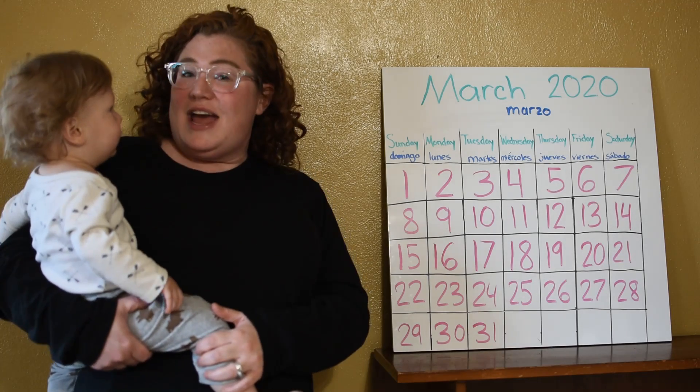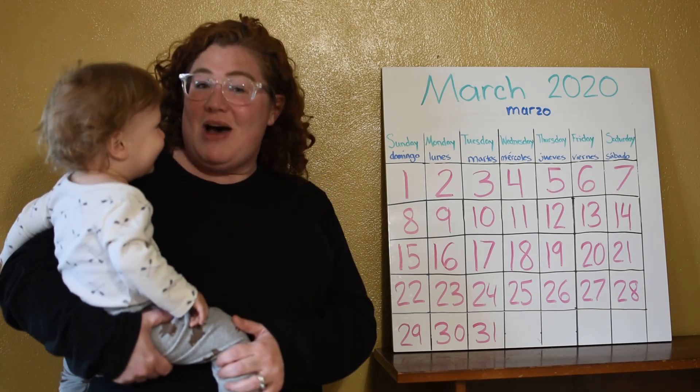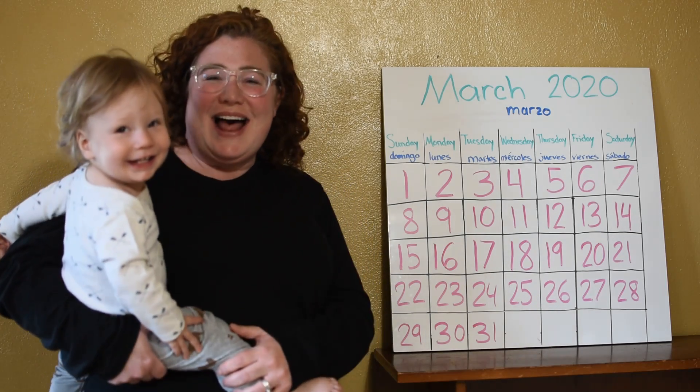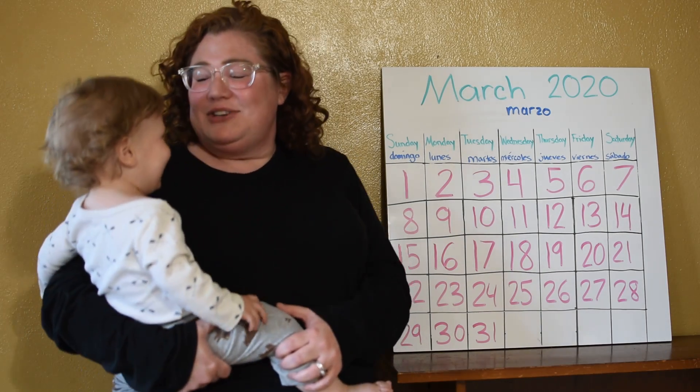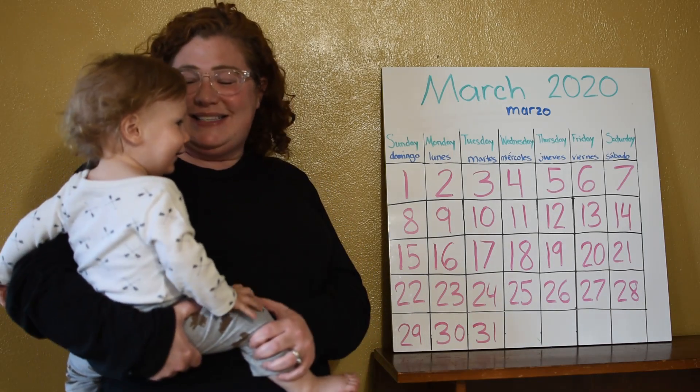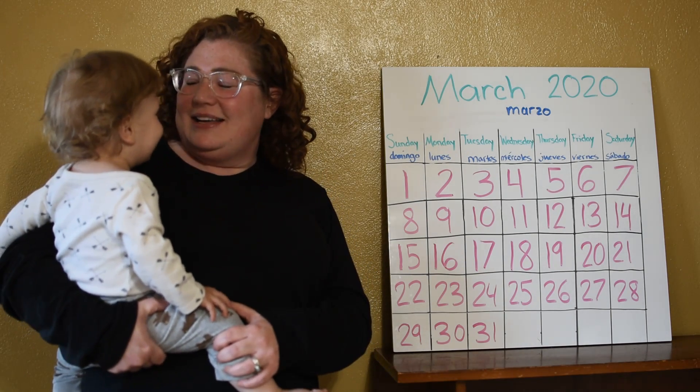Ready? January, February, March and April, May, June, July, and August, September, October, November, and December. Twelve months in a year. That is all.